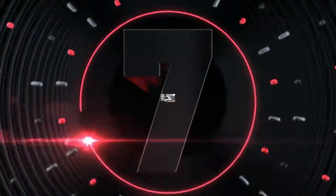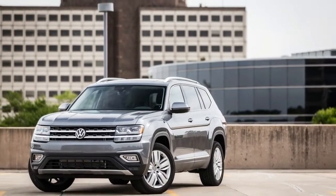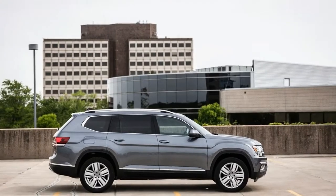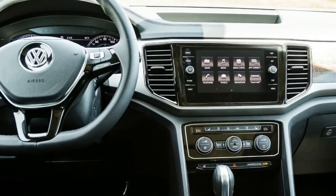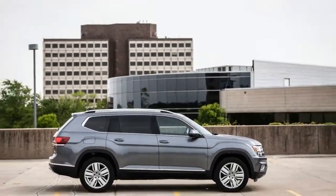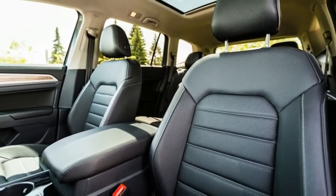Number 7. The standard features of the Volkswagen Atlas 3.6L V6 SEL include a 3.6L V6 276 horsepower engine, 8-speed automatic transmission with overdrive, 4-wheel anti-lock brakes (ABS), airbag occupancy sensor, 18-inch aluminum wheels, distance pacing, ABS and driveline traction control, and all-wheel drive.